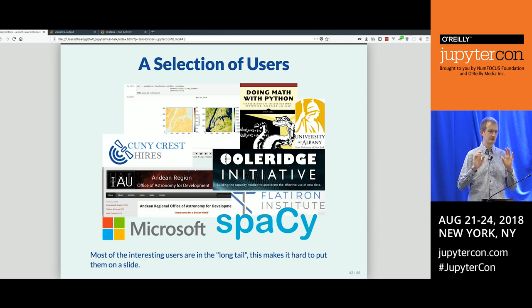Looking at Google Analytics for New York State in the last 30 days, users include high school students learning about remote sensing, the Andean Region Office of Astronomy, the Flatiron Institute, someone with a book about doing math with Python, and spaCy for natural language processing. A few weeks ago, someone running an internal Microsoft workshop for 100 employees asked what would happen if they all launched Binders simultaneously — we said 100 is at the limit per repo, so maybe make two repos, but otherwise it should be fine.